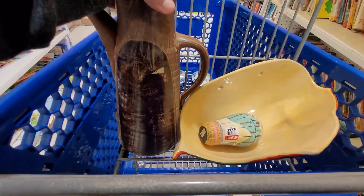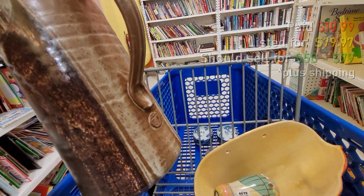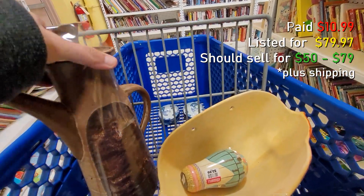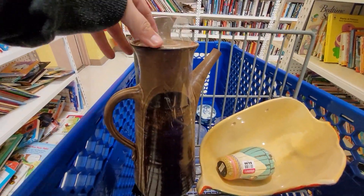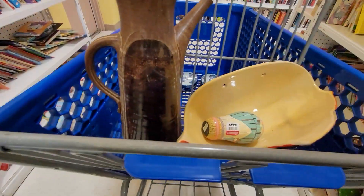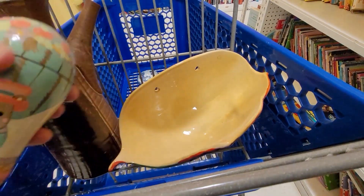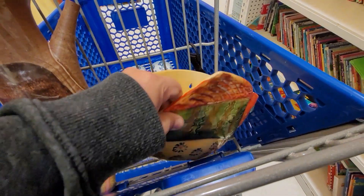And I found this Deneen Studio Pottery chocolate pot, or teapot, or coffee server — whatever you want to use it for. I usually see the mugs quite often but I don't really see the serving pieces like this. You'll see I have that in the cart still, but I do end up putting that back.